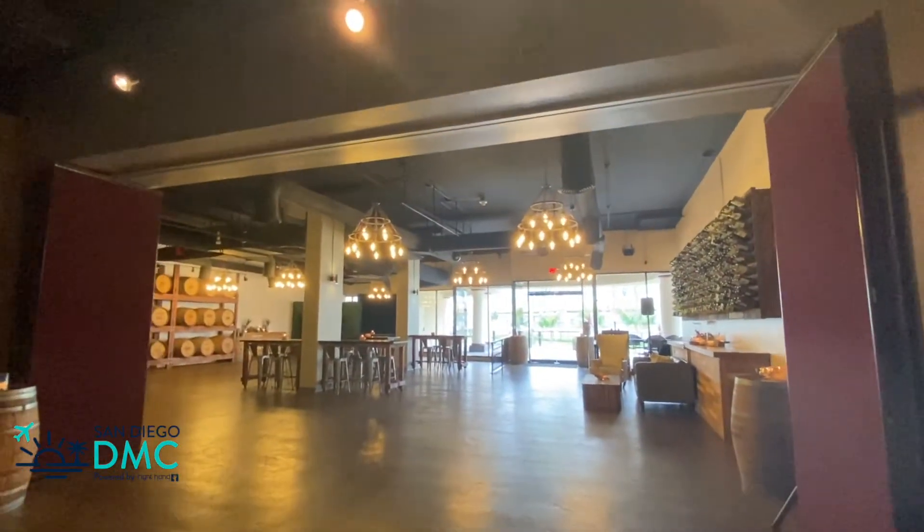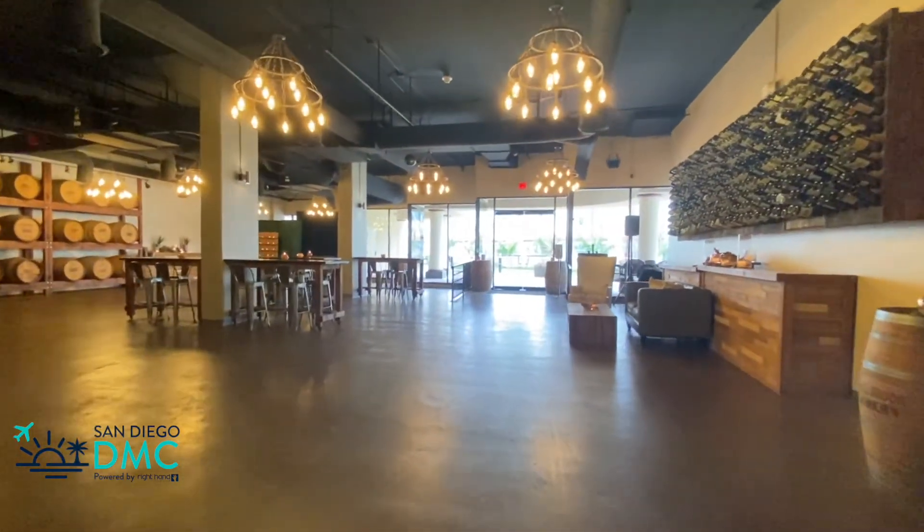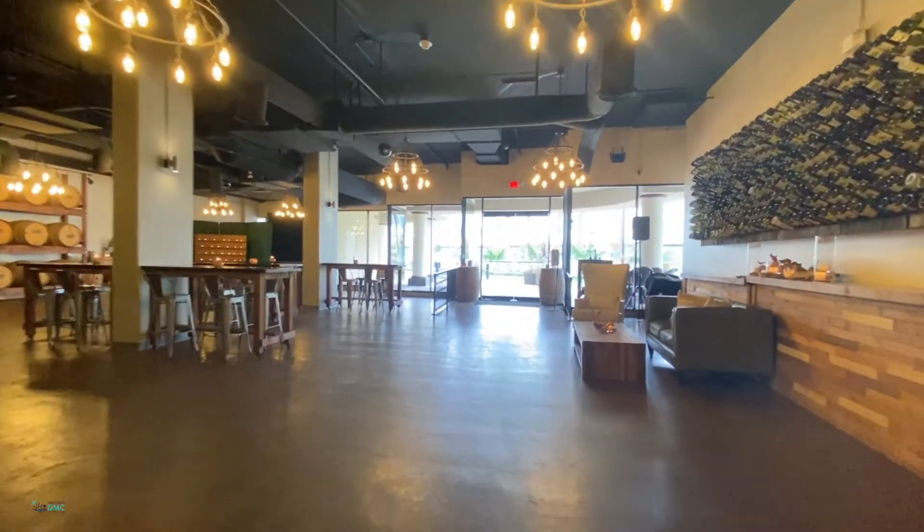The San Diego Wine and Culinary Center is all about providing a personalized, memorable, and unique experience for your group.